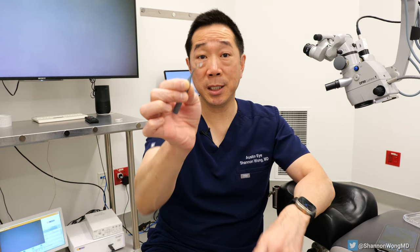The reality is most of you over your lifetime will have one of these placed into your eye to help you see. Now why is that? It's because we all age, and as we age the lens inside of our eye changes. So let me explain.